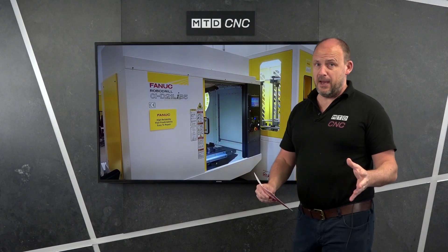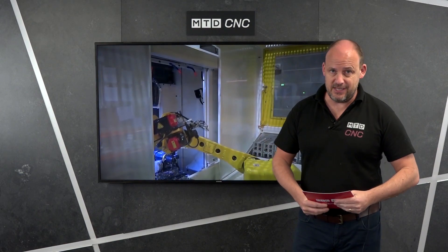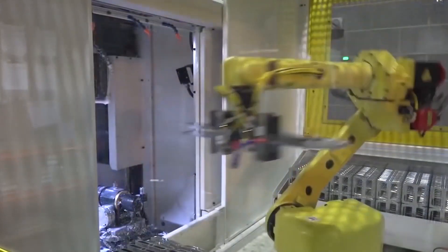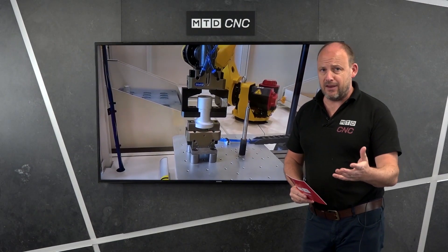And then of course there's automation, which is one of the things that FANUC absolutely specializes in. All of their RoboDrill machines can come with loading and unloading capability. It's so easy to integrate and it can give you that overnight unmanned run.